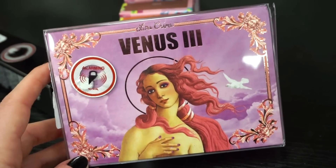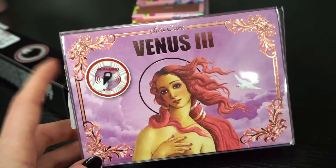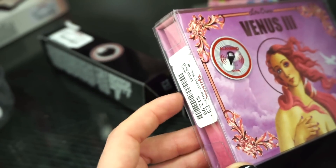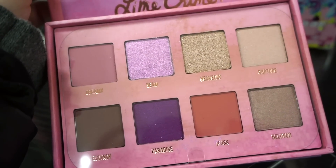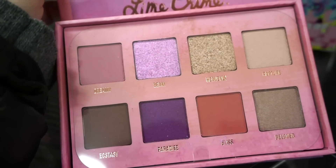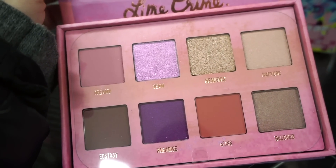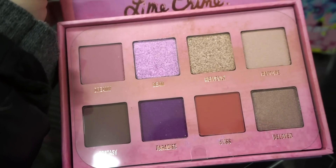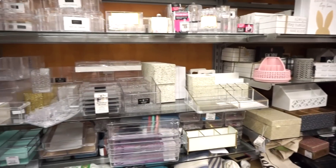We have the Venus 3 Palette by Lime Crime — such a good one. From all of the ones I own, this is my favorite. This right here is $12.99; there was only one piece and I think they're going really fast. Here is what we're working with on the inside — that beautiful purple shade in Beam. Seriously is heaven. Overall the way this applies on the eyes and the way it looks — you can do a lot with this one and it's just stunning. If there's one that I would recommend, it's definitely this one.